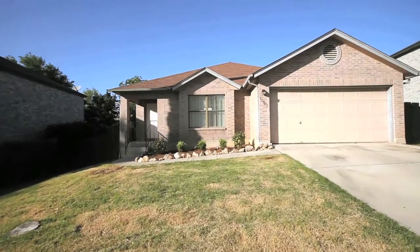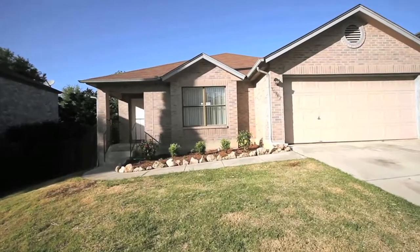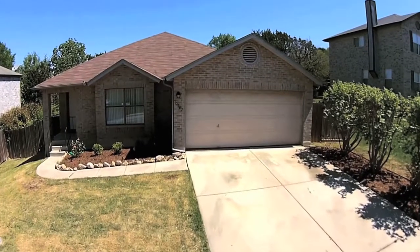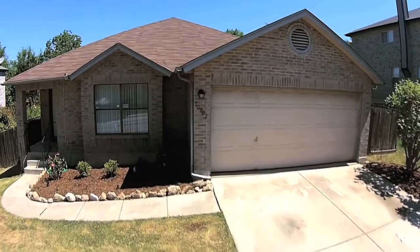This inviting 3-2 rental home in Parkwood is located close to UTSA, USAA, and the South Texas Medical Center, and features an open floor plan.